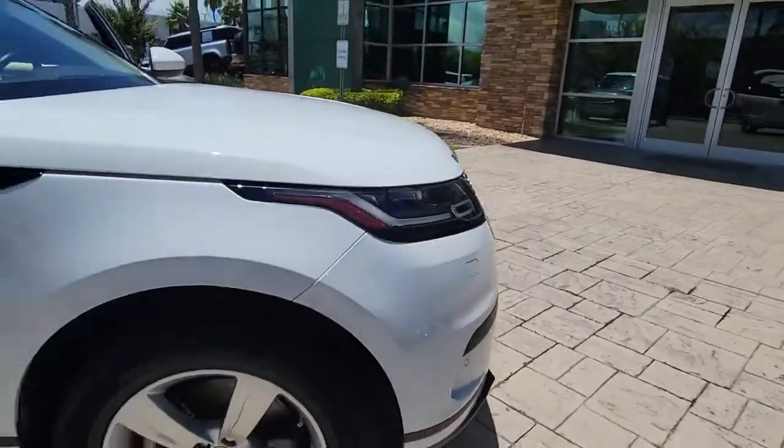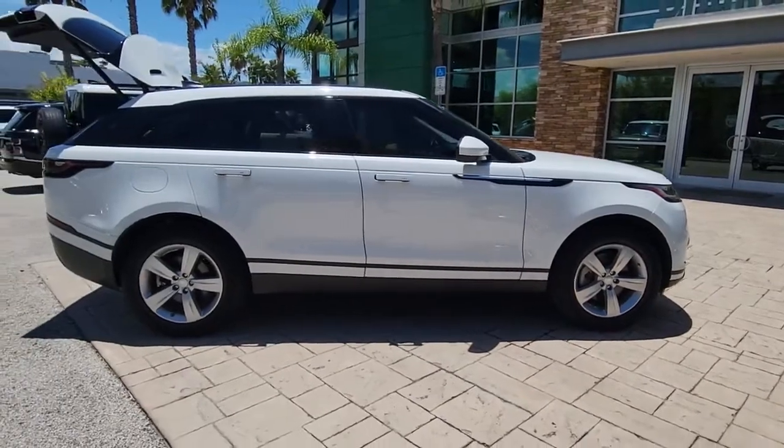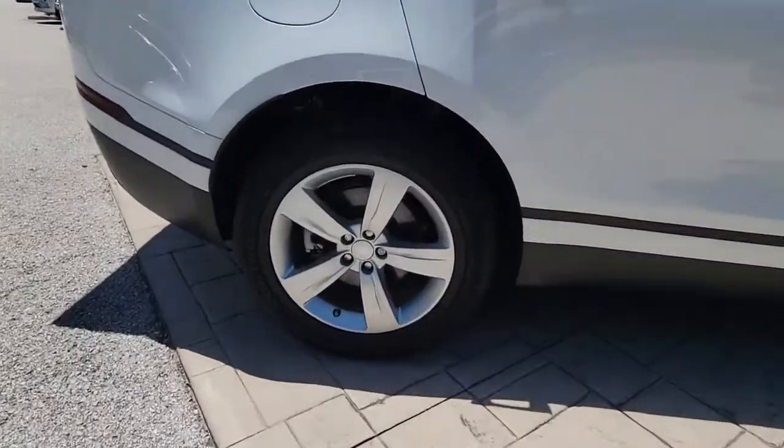Get into the 2020 Land Rover Range Rover Velar. This vehicle is an outstanding buy with fewer than 15,000 miles on the odometer.